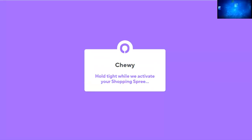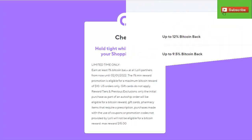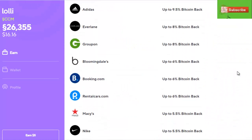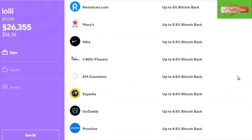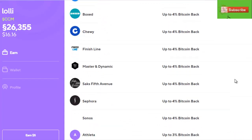I'll hit the shop button and it'll do its thing — it will send me to Chewy and I can just do my shopping as I normally would. It says 'hold tight while we activate your shopping spree,' gives you all the legal disclosures it needs to, and then sends you over to Chewy. I've now wrapped up my shopping spree, got that stuff being delivered to my house, and I've earned Bitcoin back because I used Lolly to do it.